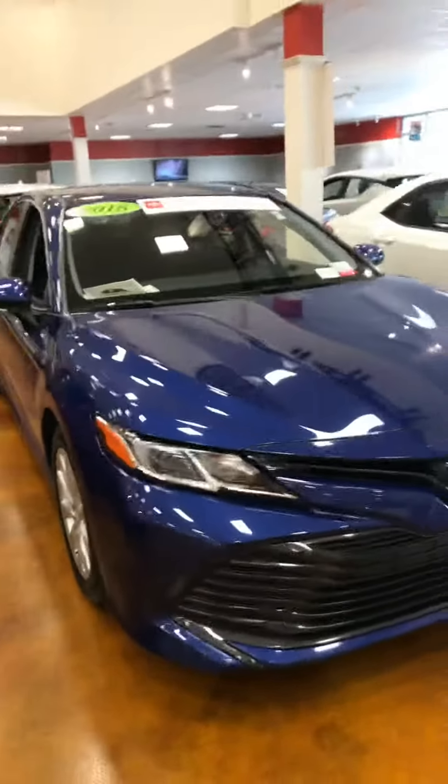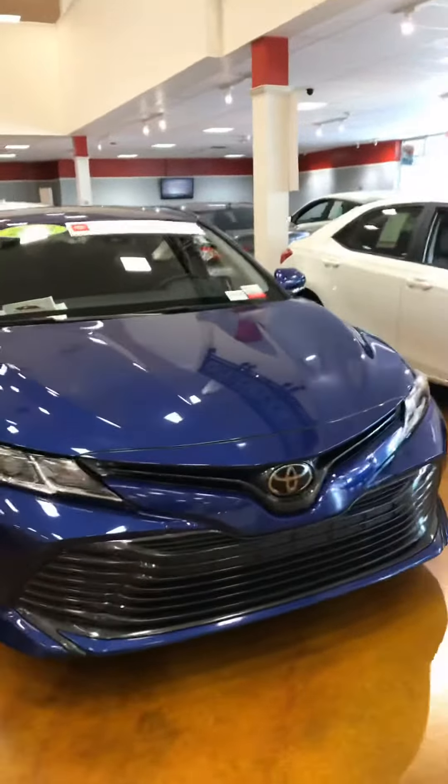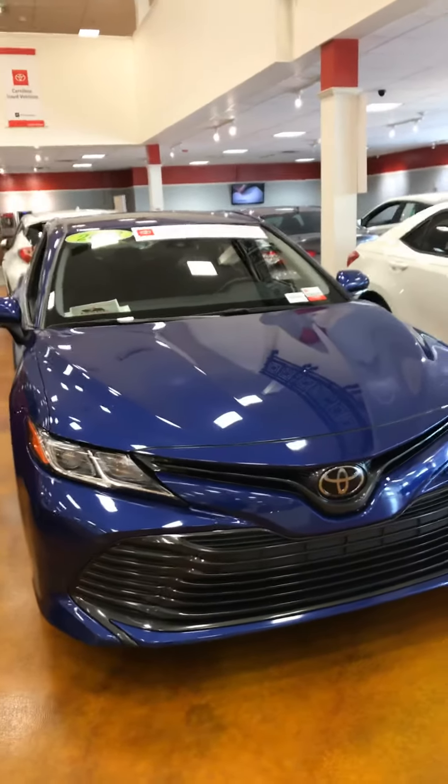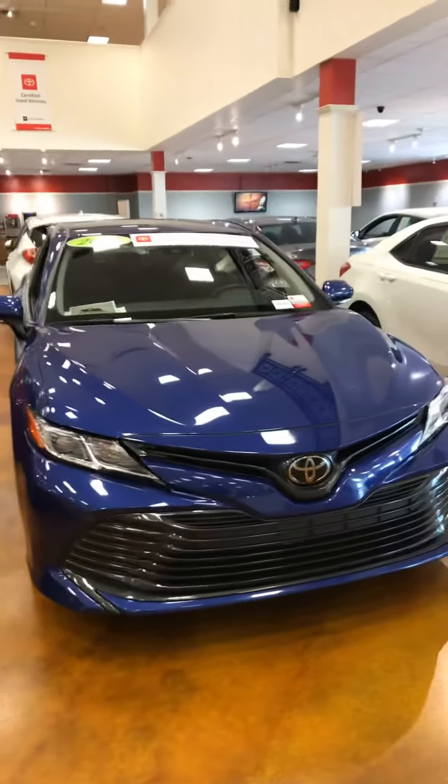Very nice car. Again, this is Julian at Mark Jacobson's Toyota. If you have any questions, I can be reached at 984-227-0239. Again, 984-227-0239.